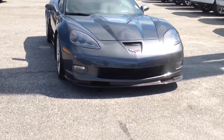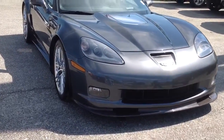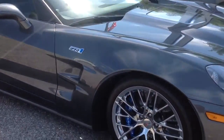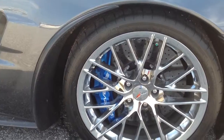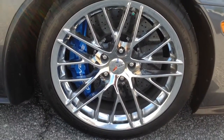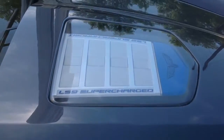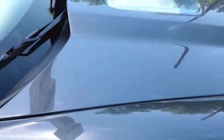Hey, how you doing? This is Jimmy Carrier at Jimmy Brits Chevrolet. This is our 2009 Corvette ZR1. Got the chrome wheels, carbon fiber brakes, and the supercharged LS9 638 horsepower.